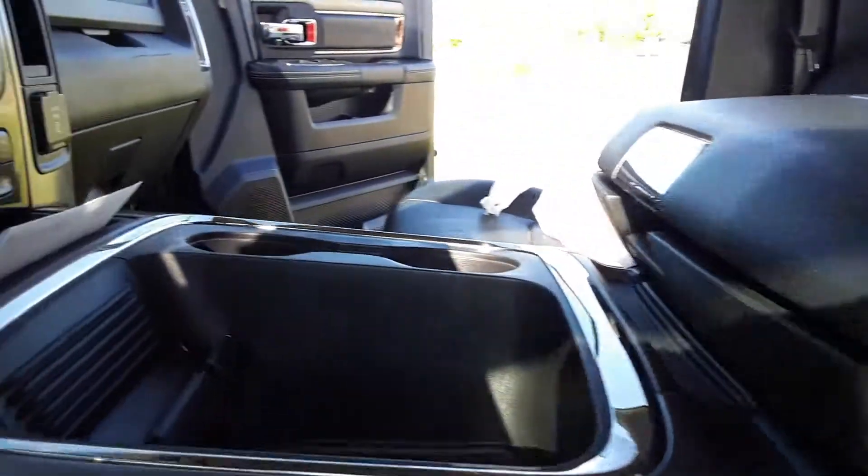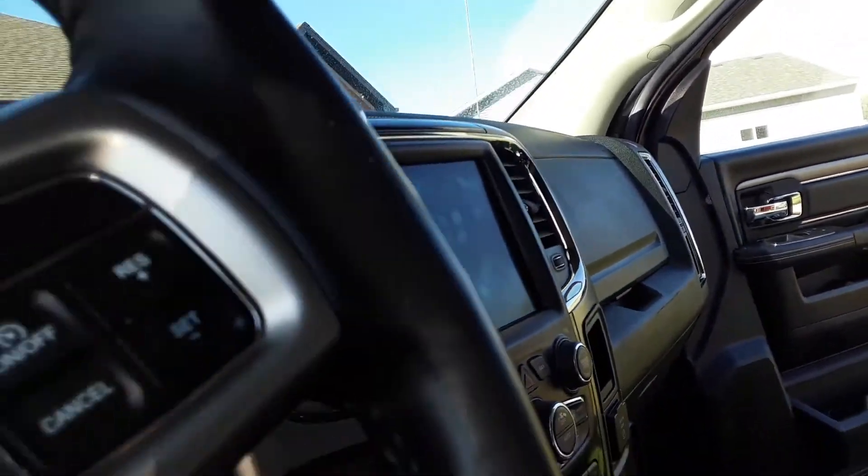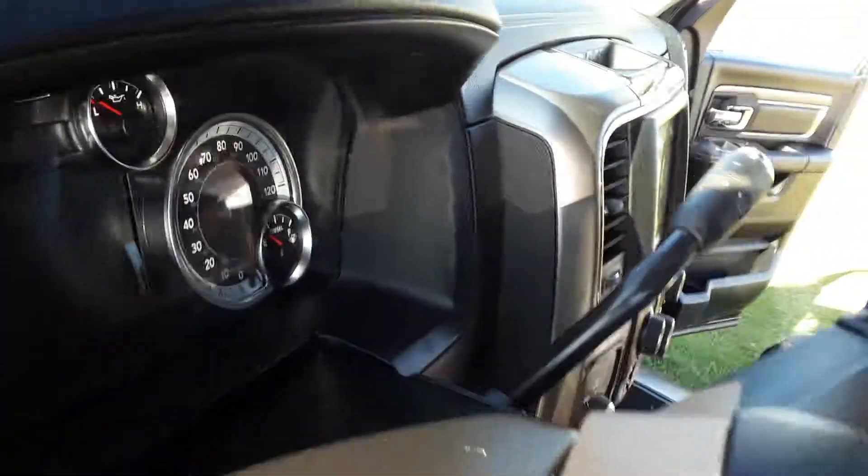See that? Pretty. Everything pretty. Got everything on this Ram. Everything is detailed. Everything is clean. Everything is conditioned. Inside detail only.